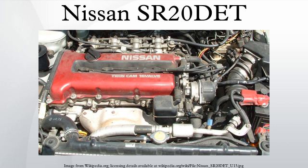Engine specifications include: DOHC with 16 valves, chain-driven cam sprockets, a bore and stroke of 86mm x 86mm, and a displacement of 1998cc.